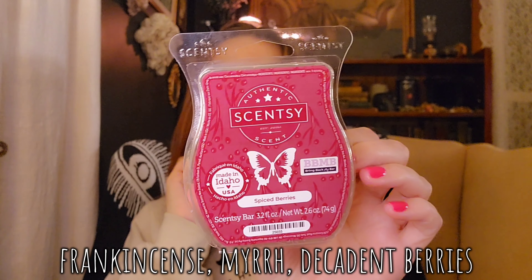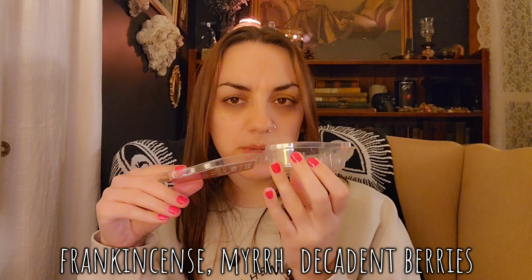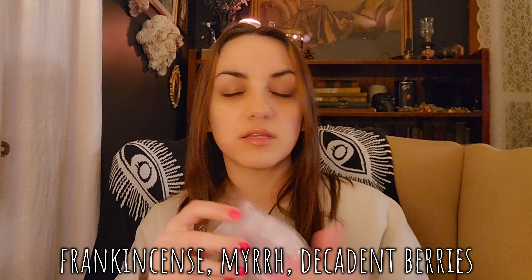Then I have some random not-currently-available scents. Spiced Berries — this was in a Bring Back My Bar last year I think. I love this one. It's frankincense and myrrh and berries, with some spice. It's really resinous, dry, spicy, almost mouth-watering. That one's in my club and it'll stay. Really good performer — medium-high strength but long-lasting. It's another scent I could melt through the whole house and feel so cozy.